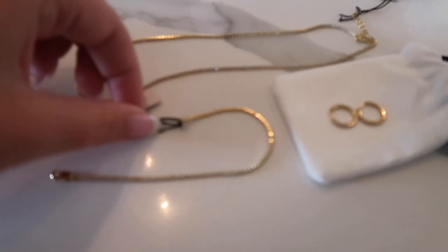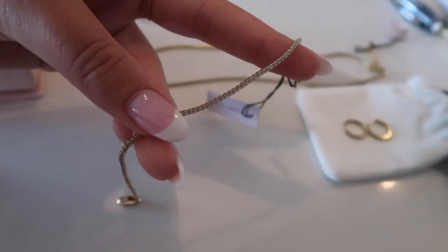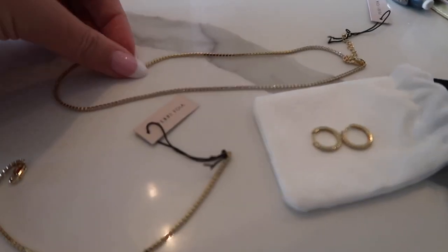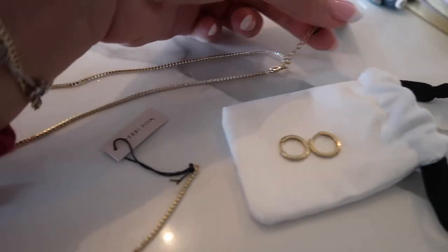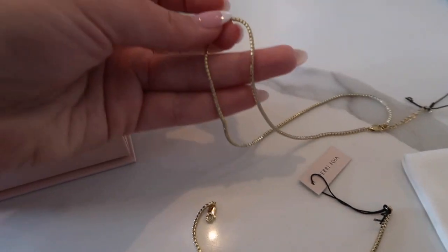So I'm going to put everything out here and then individually go through and talk about styling. So these are the three pieces I got. Everything matches, so I'm very excited. This beautiful, stunning, unreal, thin, tiny gold bracelet with these little diamonds — I think it's so sweet. And then this necklace matches the bracelet as well. I love that I have the option to make it longer or shorter. I think this is going to be a fantastic layering piece and just something that'll draw your eye to the neck because it's so, so shiny.